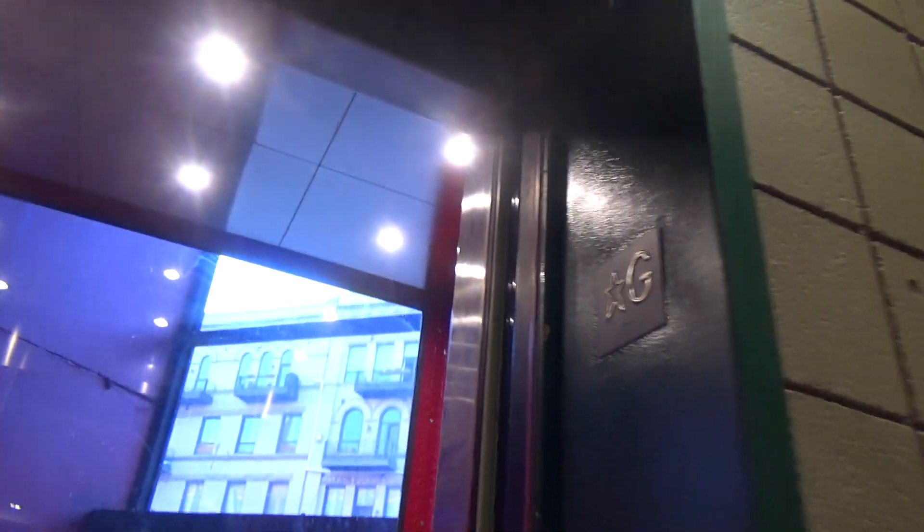Look at that door design. Probably Montgomery in the US. It's tiny. It's very low.